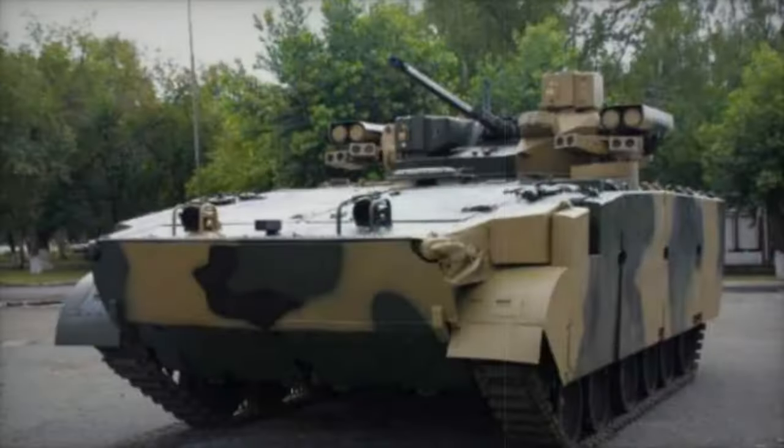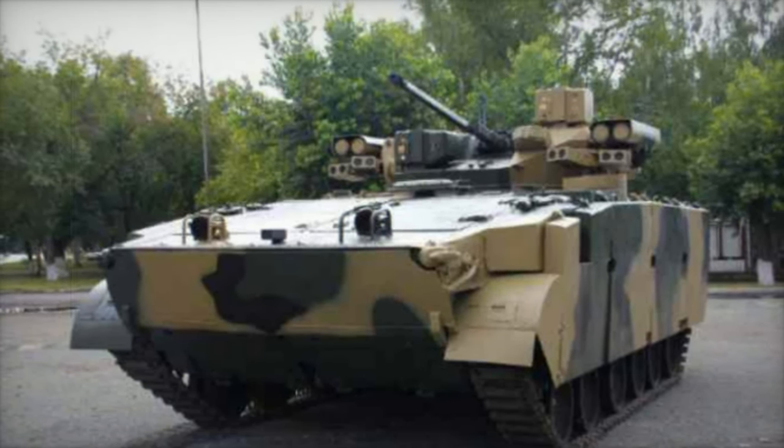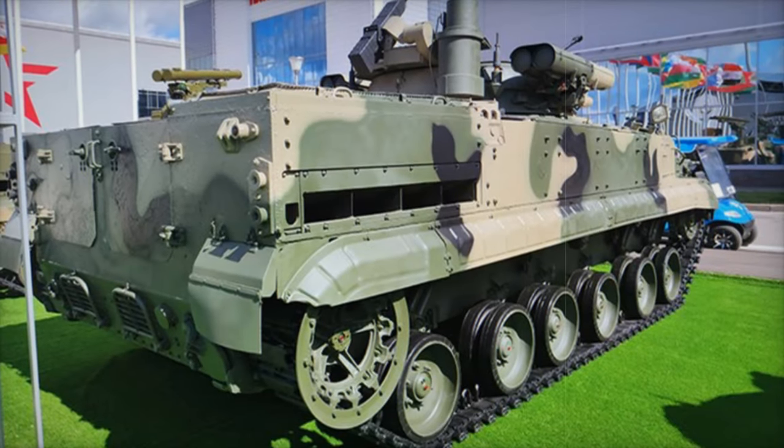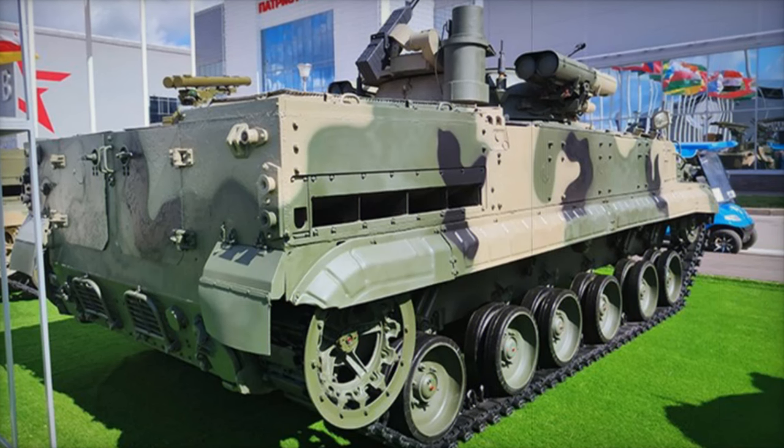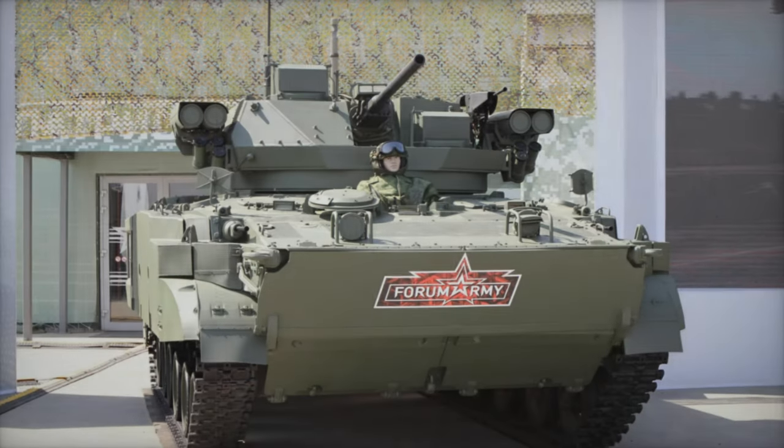The BMP-3M Manel was revealed at the Army 2020 exhibition near Moscow and introduces significant upgrades over its predecessor. With improvements in ergonomics, protection, and firepower, the Manel aims to provide Russian forces with a powerful tool to meet the evolving challenges of the battlefield.